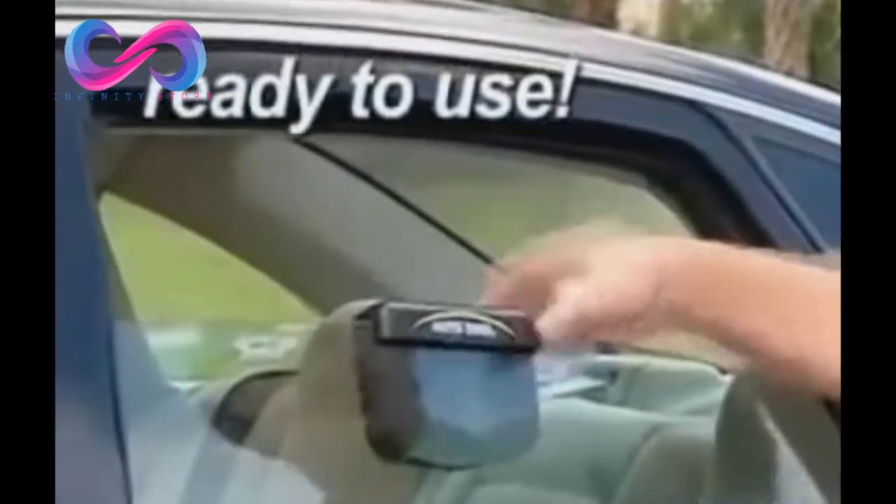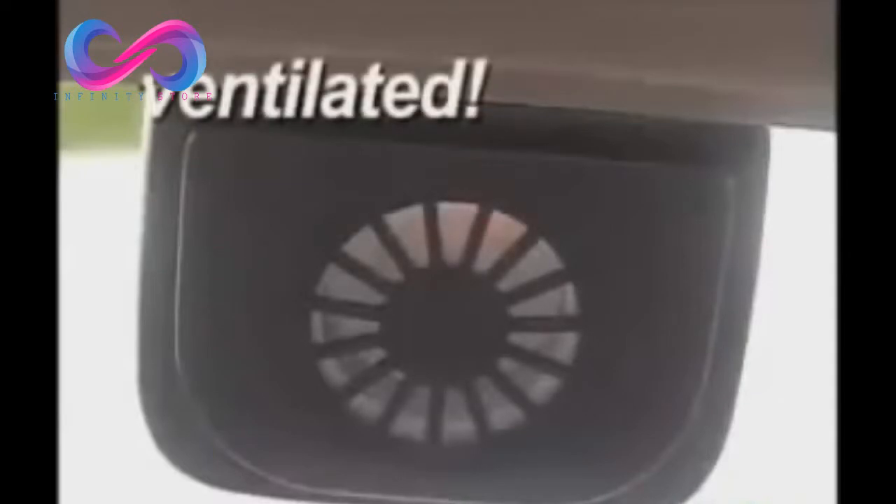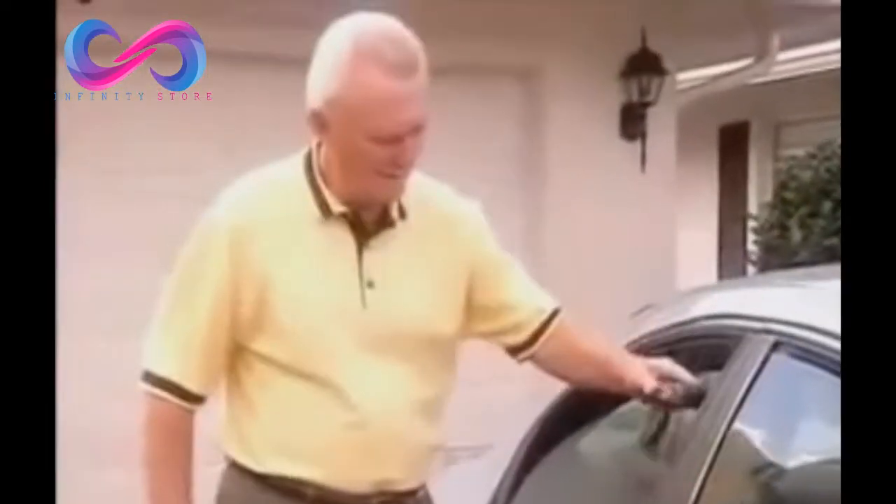It's ready to use right out of the box, complete with weatherstripping to keep your car watertight and ventilated at the same time. All you do is place the solar AutoCool on the window and roll it up.